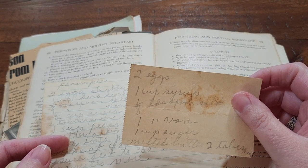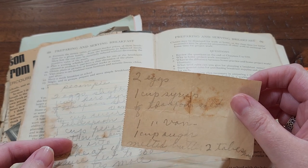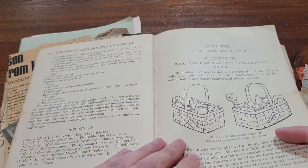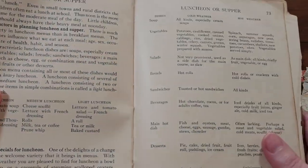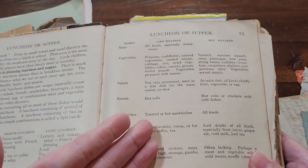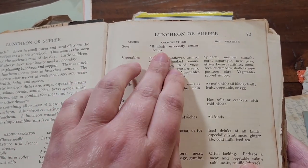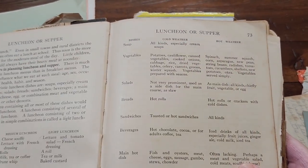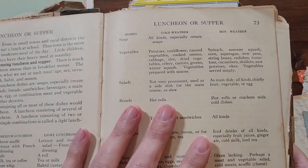There's something with two eggs, one cup of syrup, salt, vanilla, sugar, and butter. Then on to the lunch and supper section. I really liked this — it broke down what sort of meals you would have if you were dining in cold weather or hot weather. Soups were for cold weather but apparently not for hot weather; they apparently didn't have any cold soups back then, at least in the States.